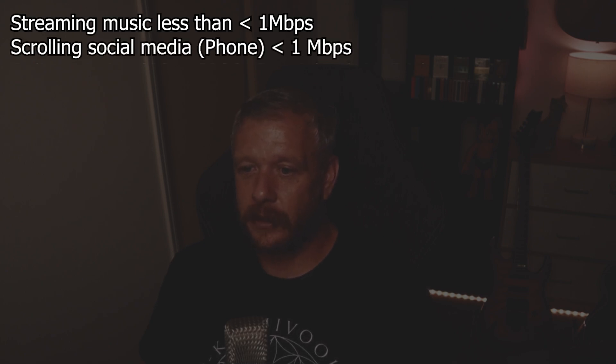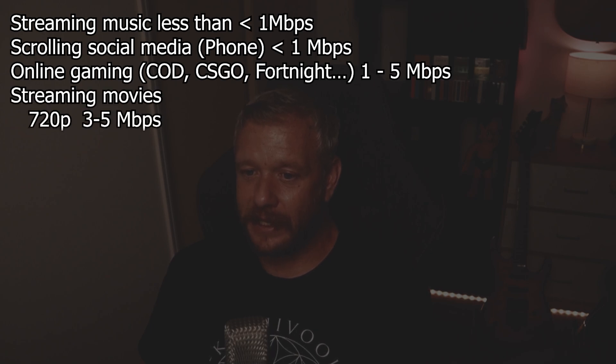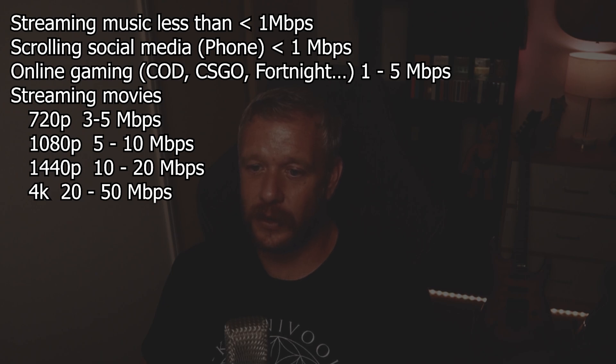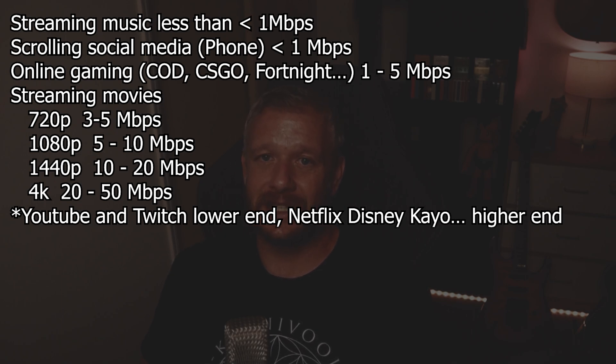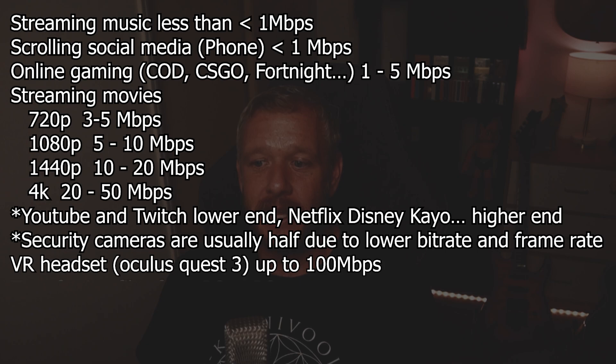Here's a quick guide to help you work out what your data throughput would be. Streaming music: less than 1 megabit per second. Scrolling through social media on a phone: less than 1 megabit per second. Gaming: 1 to 5 megabit per second. Streaming movies at 720p: 3 to 5 megabit per second; 1080p: 5 to 10 megabit per second; 1440p: 10 to 20 megabit per second; and 4K: 20 to 50 megabit per second. If you're streaming through Twitch or YouTube, you're on the lower end; Netflix or similar, you're on the higher end. Surveillance cameras can be halved as a rule based on their frame rate and bit rate. VR headsets such as an Oculus Quest 3 can consume 50 to 100 megabit per second depending on the application.